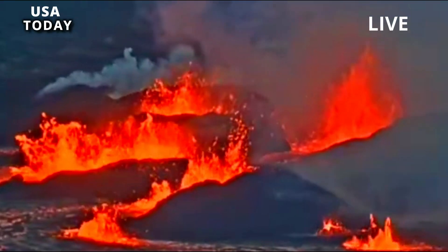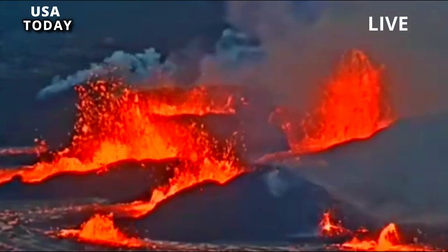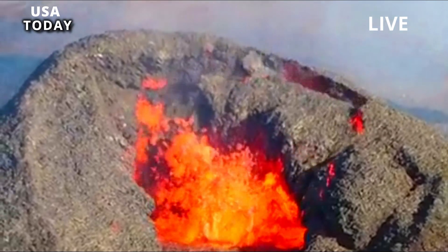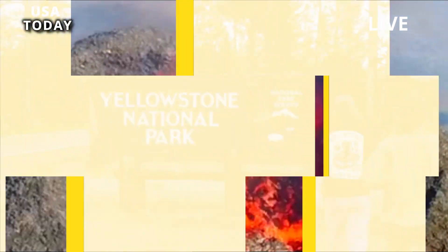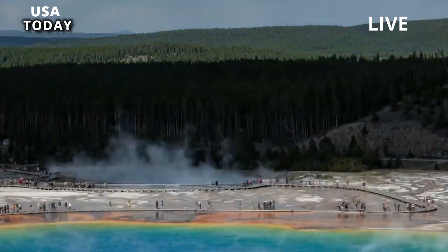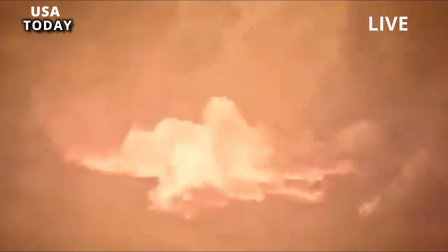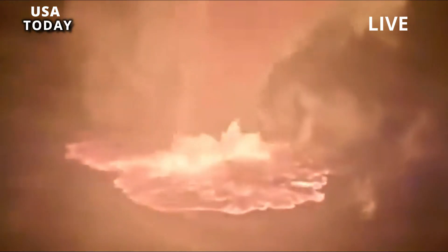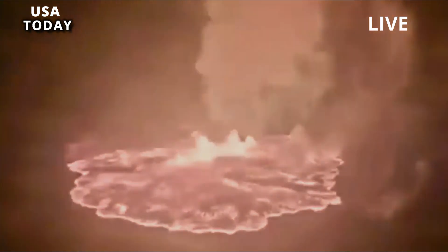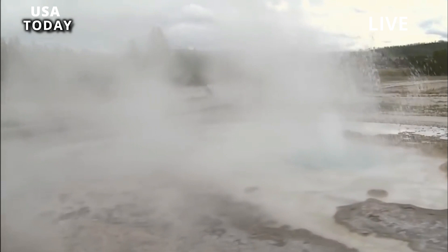A caldera is a large crater that forms after the collapse of a volcano due to an eruption. Yellowstone is one of the largest volcanic systems in the world. It sits atop one of Earth's hot spots, which are areas in the mantle where hot plumes rise and form volcanoes in the Earth's crust. The volcano has produced three caldera-forming eruptions in the past 3 million years.